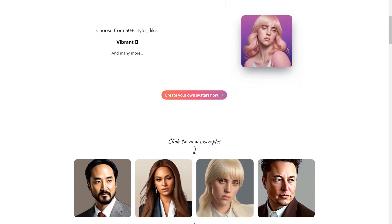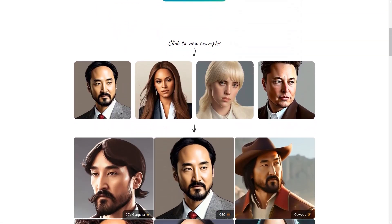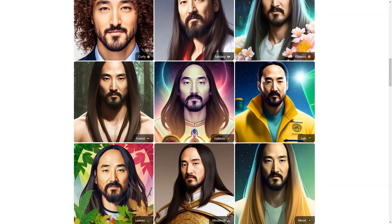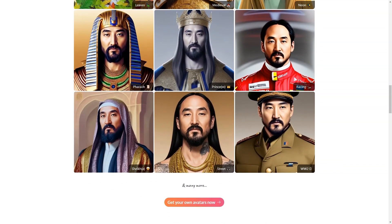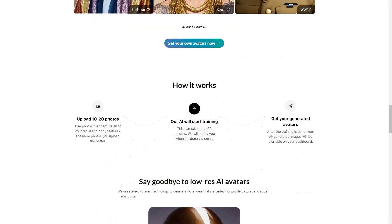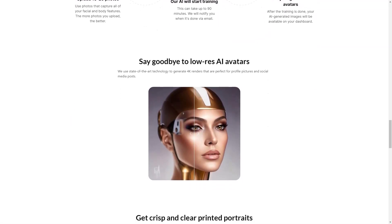And it's not just for personal use — businesses can also benefit from Posed AI. If you own a small business, you can create an avatar of yourself or your employees to use as a company logo on business cards or even on your website. The high-quality images will give your business a professional and polished look. Another great feature of Posed AI is the ability to save your avatars and access them anytime, so you can reuse them without going through the training process again.